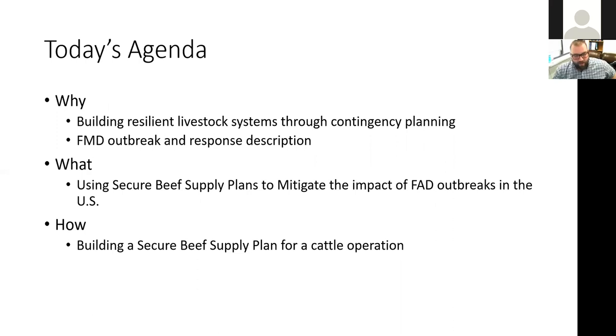Today we're going to cover why these plans are important, what a secure beef supply plan will do for you in the event of a foreign animal disease like foot and mouth disease — you may hear FMD and FAD used interchangeably — and then how you go about building one of these secure beef supply plans.